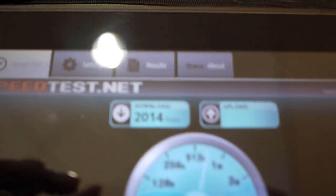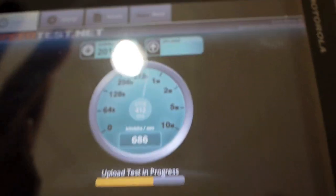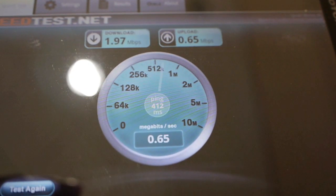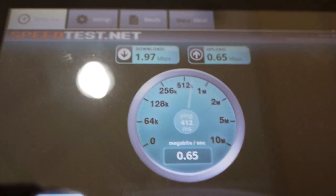Okay, so it looks like we're getting about a 2 meg connection down, and about 600 kilobits up. So 600 kilobits up and about 2 megs down. Now with the Atrix, this is on 3G also.